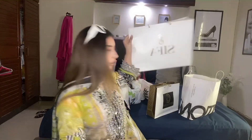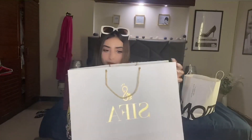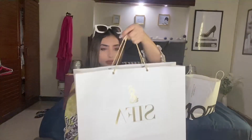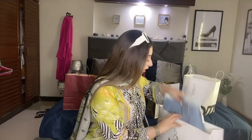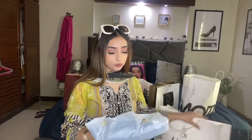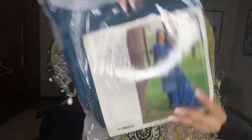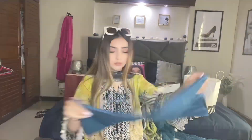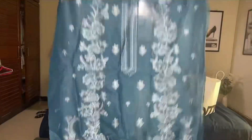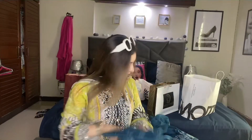Now I will show you from the brand Cepha. This brand has launched new items — the clothes were good. This is a shirt in chiffon. It's a full embroidered shirt with a plain trouser. The shirt front, back, and the border all look great.